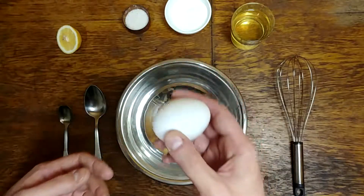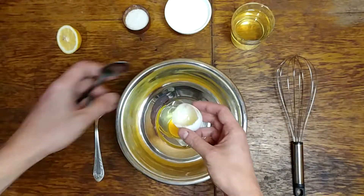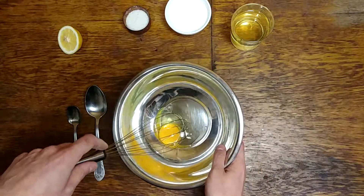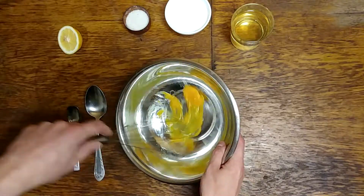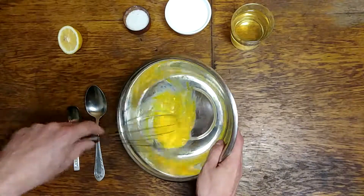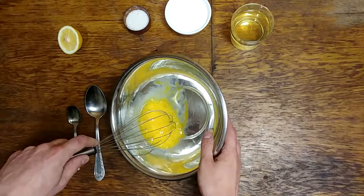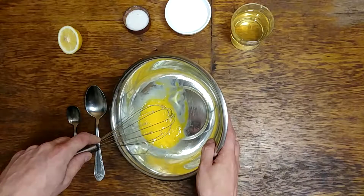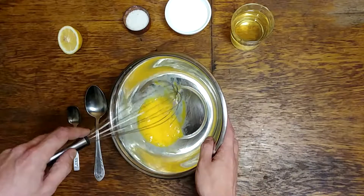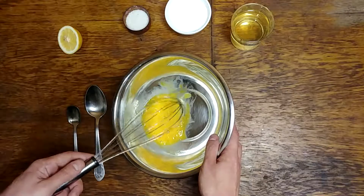Step number one is to break the egg — like that. Then I will take a whisk and start mixing. I recommend that you use a blender. Firstly, that will save you a lot of time. And secondly, when you use a blender, the structure of your mayonnaise is going to be more even. But I'm using a whisk just to make some time to talk to you guys.